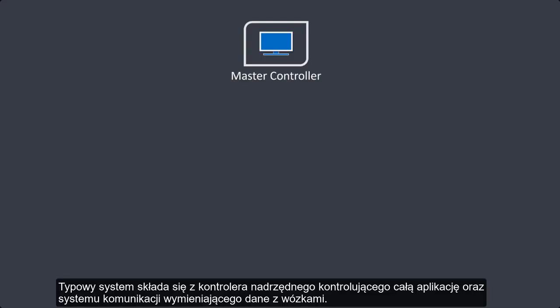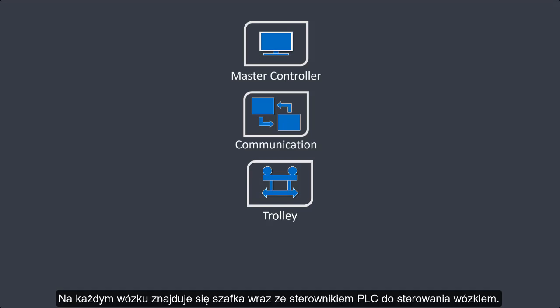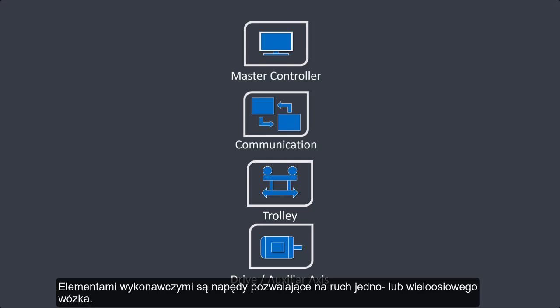A typical system consists of an upper-level controller to control the entire application. Then there's the communication system to the trolleys in the system. On the trolley, there's a panel with the PLC to control the trolley behavior. At the bottom level, there are the axes that allow the movement of the single or multi-axis trolley.